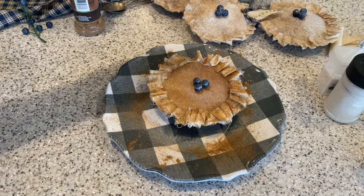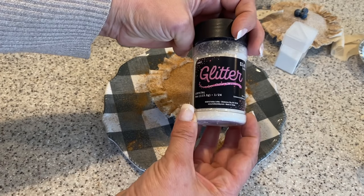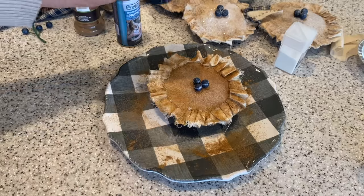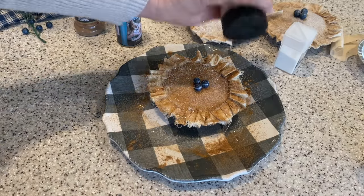Now I'm going to spray it with some more spray glue and sprinkle it with some glitter to make it look like a sugary topping. I'll include a list of all the supplies I used in the description below, as well as a link to the blog post.